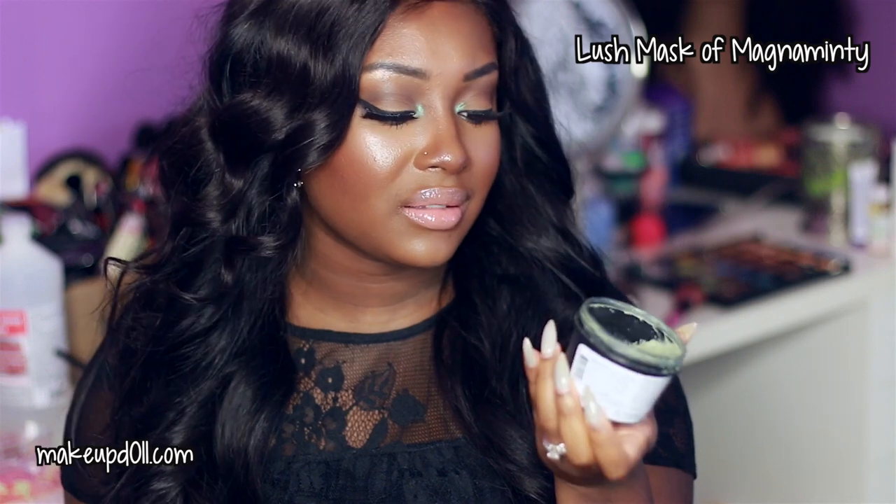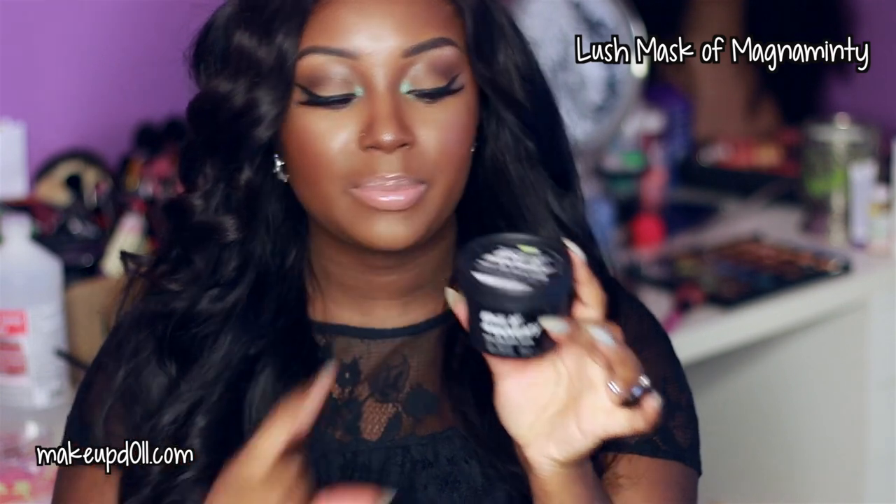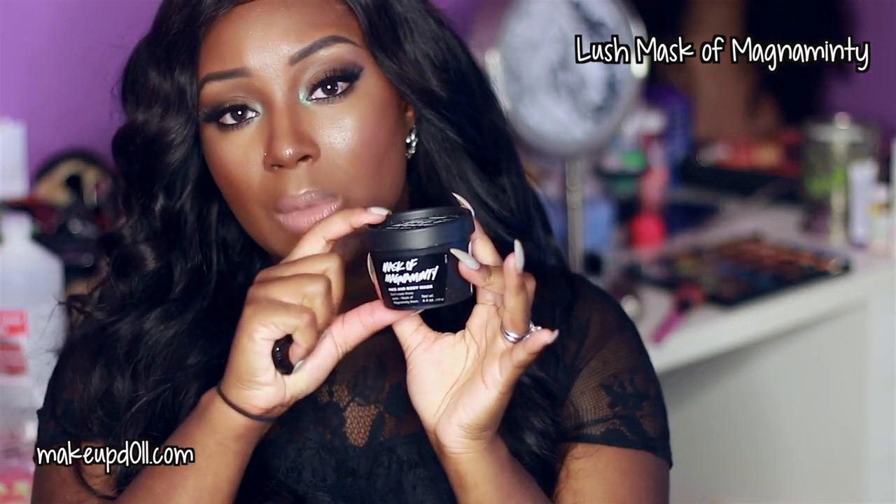Another Holy Grail mask for me is the Lush Mask of Magnaminty. If I have a bunch of breakouts and I apply this, the next day my acne is so much better — it's crazy. It has mint in it and a couple of other ingredients. I absolutely love this mask — you need this product in your life. I only suggest getting a little bit at a time because Lush products go bad quite quickly since many have natural ingredients, so get a smaller size since a little goes a long way.